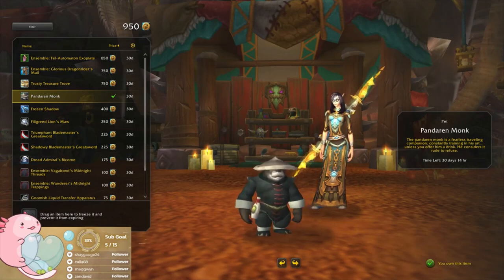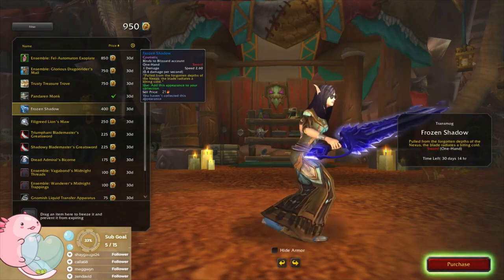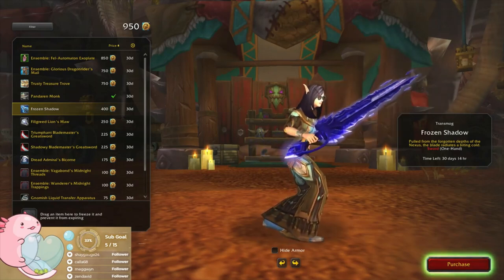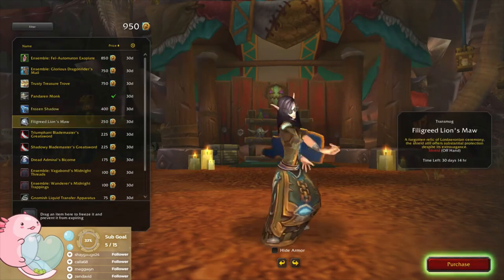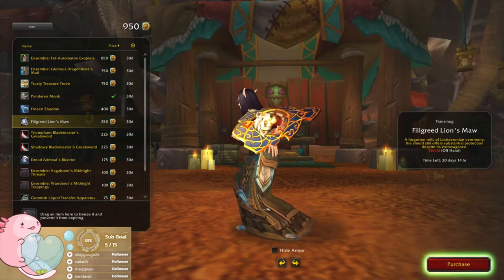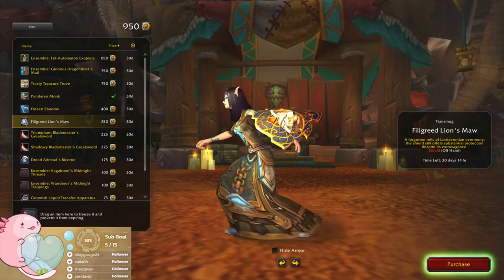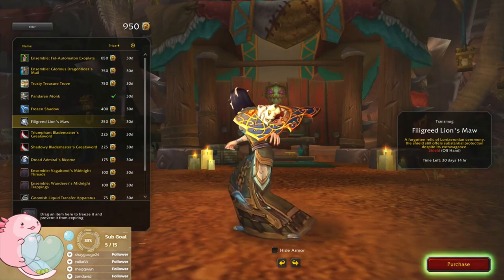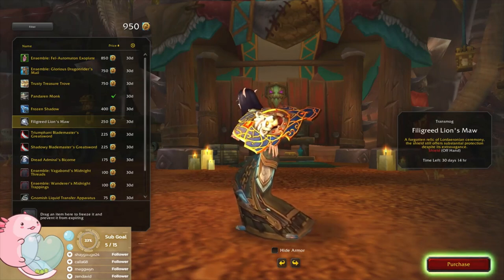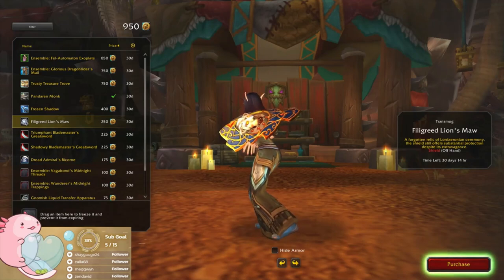Yeah, very cute. I actually named one of mine after one of my Twitter friends. Frozen Shadow — it's not bad either. This one has like Horde and Alliance themes mixed in, kind of leaning into that cross-faction stuff. If we ever get cross-guild, that would be kind of cool — maybe the next step of evolution in WoW.